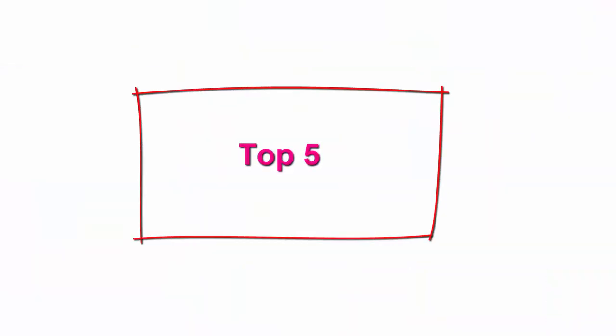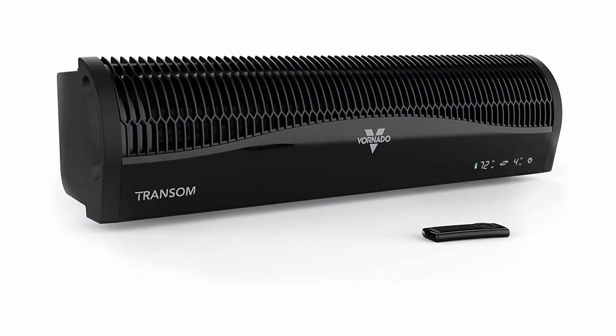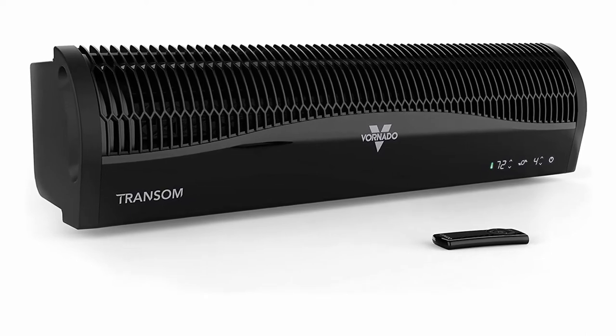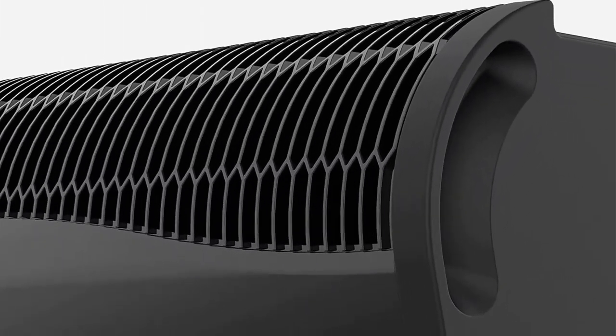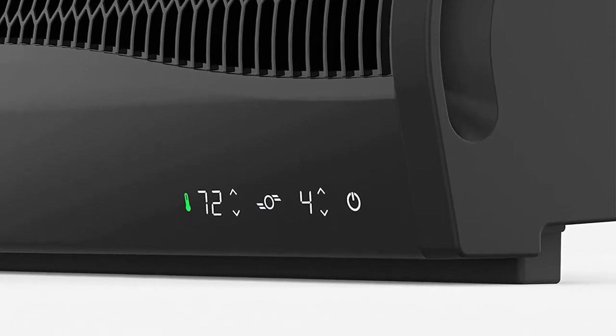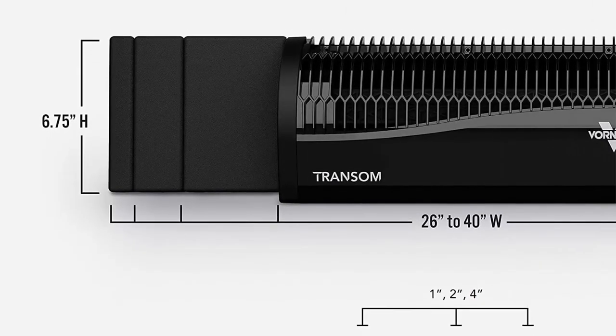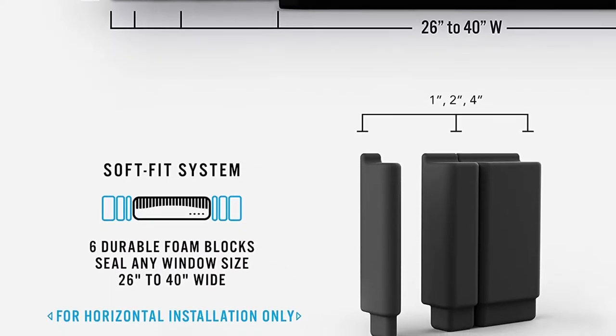Top 5: Vornado transom window fan with 4 speeds. Remote control, reversible exhaust mode, weather-resistant case, black. Powerful airflow: transom uses powerful airflow to draw fresh air in from outside or exhaust stale air out of the room. Electronically reversible: with one button, quickly transition the airflow from fan to exhaust. Simple installation: seals off windows 26 inches to 40 inches wide with the patented soft-fit foam block system that provides a snug fit without having to remove your screen.